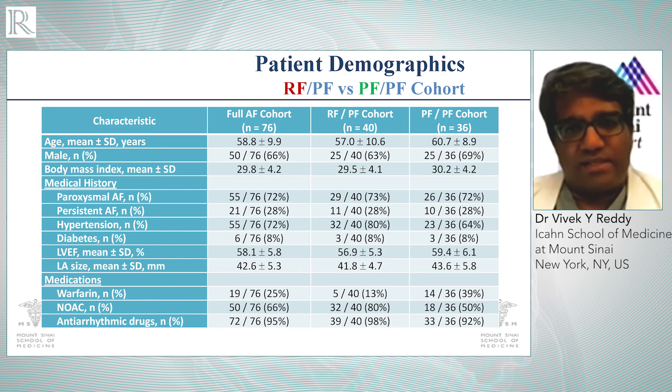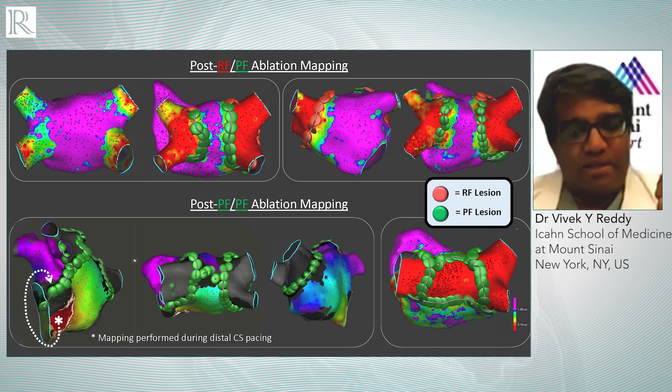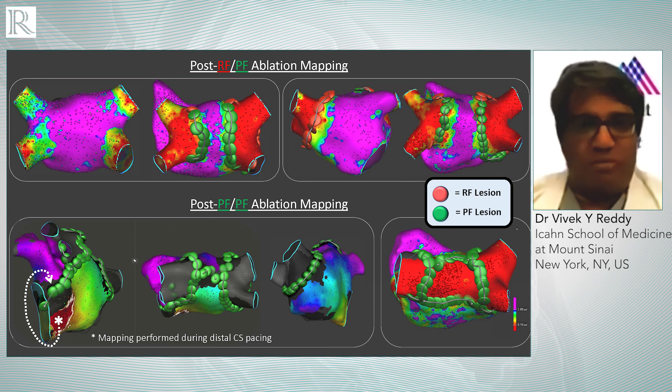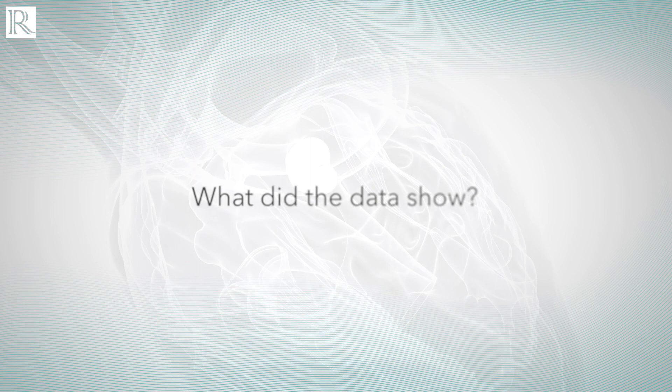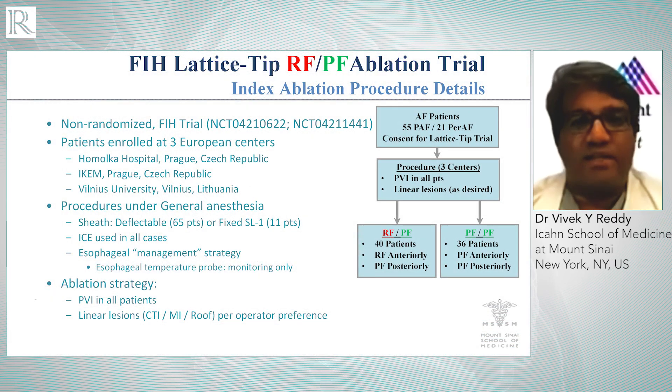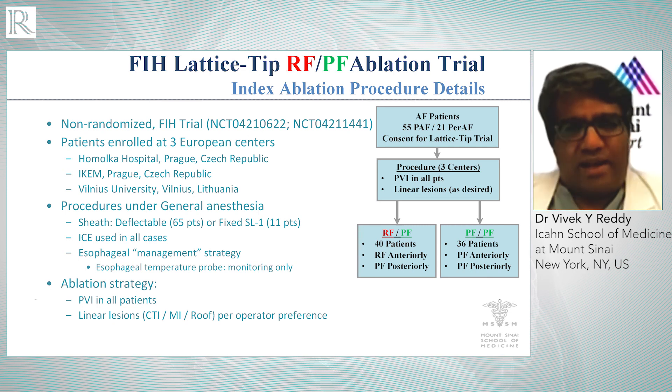We presented a first-in-human experience with 76 patients who underwent ablation with this technology, using a strategy of either RFPF — meaning radio frequency ablation anteriorly and pulse field ablation posteriorly, where you may inadvertently affect the esophagus — or a strategy of pure PF, meaning pulse field energy all the way around, anteriorly and posteriorly. This was conducted at three centers in Europe, and the procedures were performed by 11 different operators.